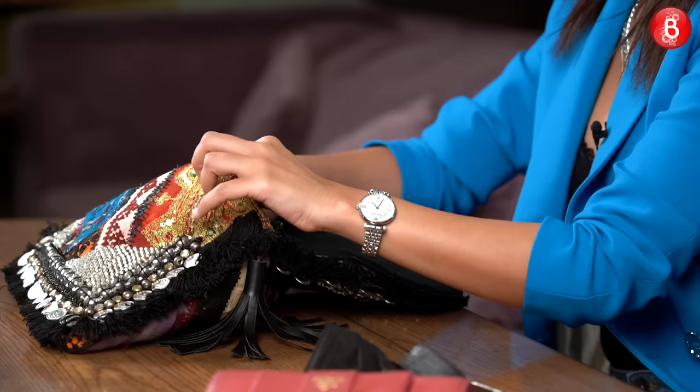Next we have my charger, because I keep losing chargers everywhere. This is like, I don't know, the 20th charger I've bought, but I just keep it in my bag.